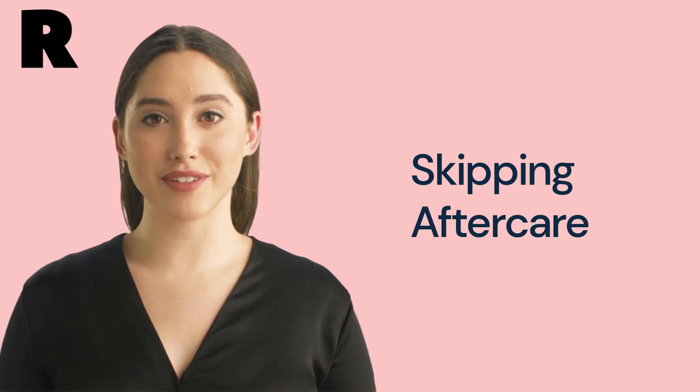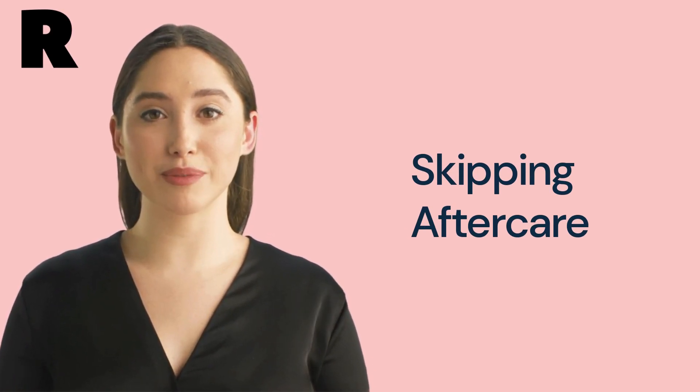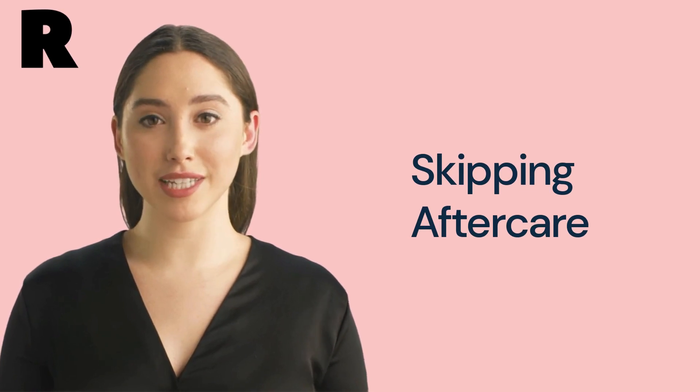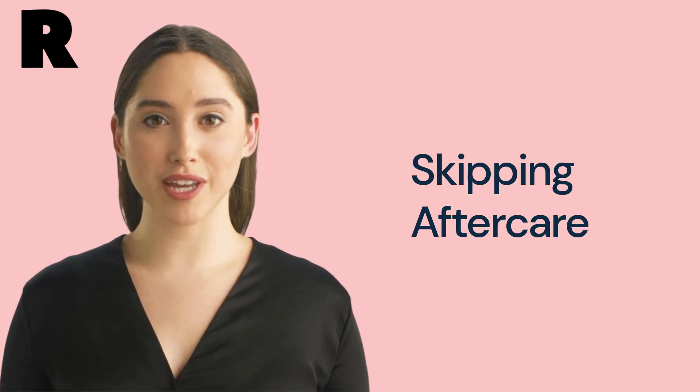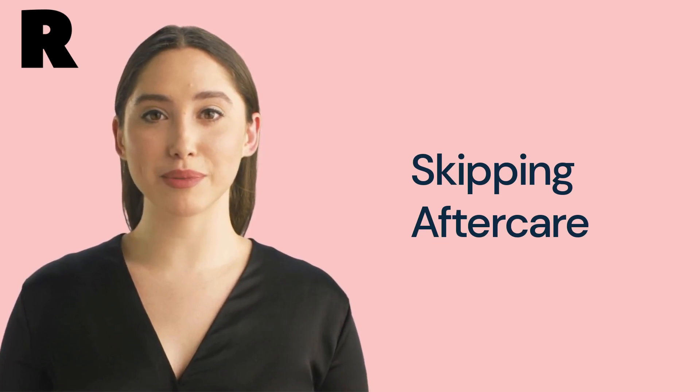Mistake number 5: skipping aftercare. Skipping aftercare can also lead to less-than-perfect results. Make sure to keep your eyebrows dry for the first 24 hours after the treatment and apply a nourishing oil or serum to keep them looking their best.